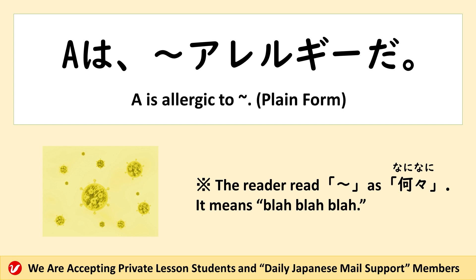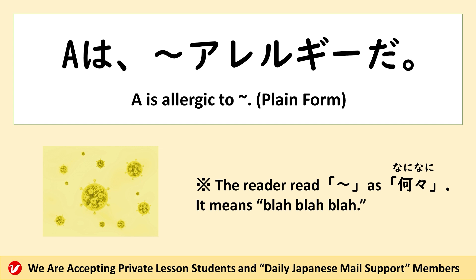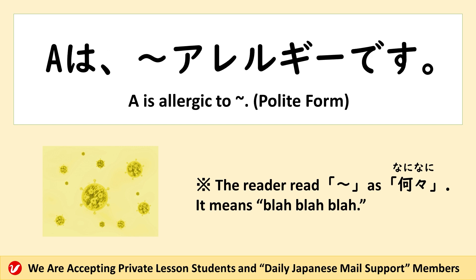It means 'A is allergic to something.' The wavy line represents a noun. The plain form is: A は 何々アレルギーだ。 The polite form is: A は 何々アレルギーです。